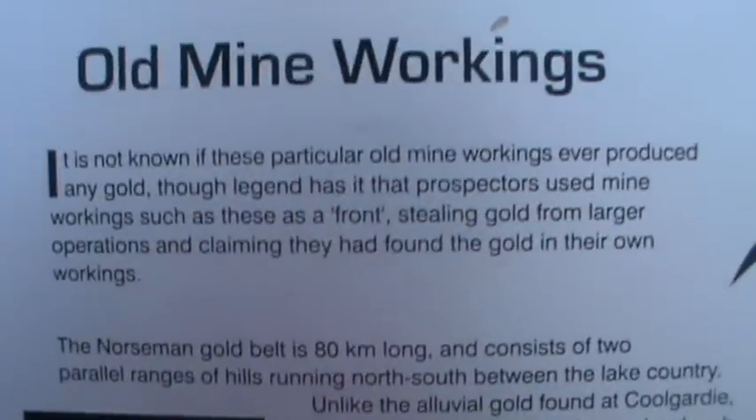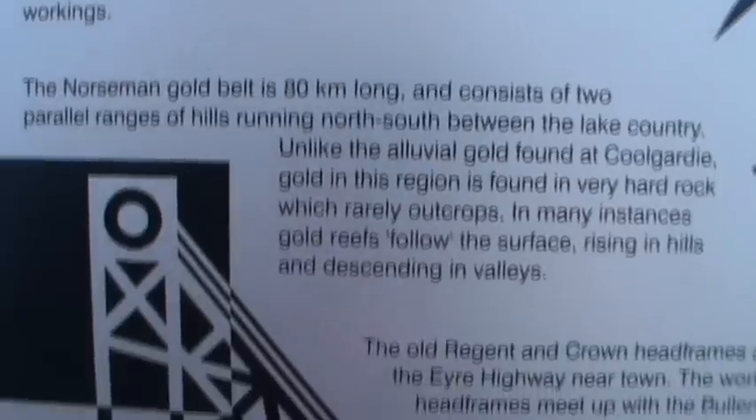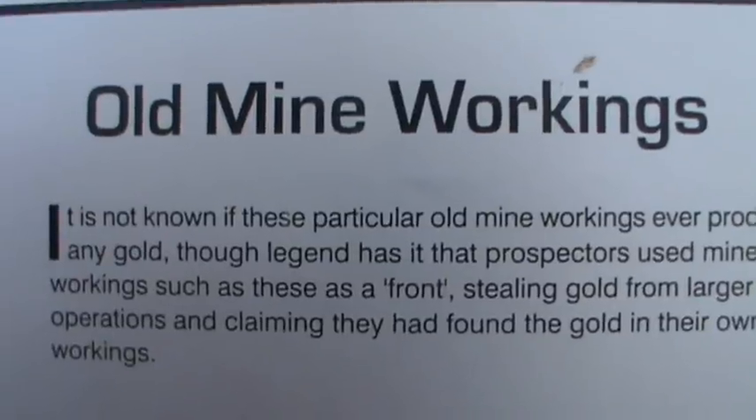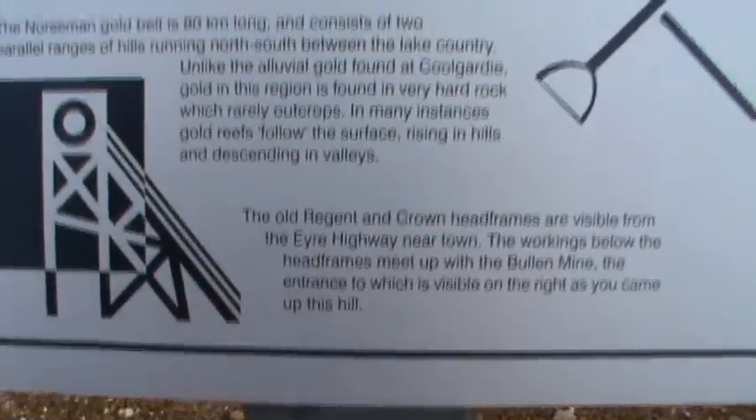Old mine workings — it's not known if these produced any gold. It does say that these may have been used as a front for stealing gold from larger operations and claiming they found the gold in their own workings — I wouldn't be surprised. It's hard work holding this camera up while walking, but I thought I'd give it a go. We're almost at the top and that was definitely a very nice walk.